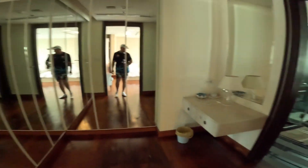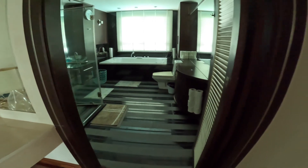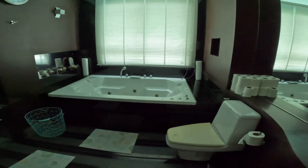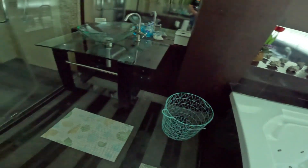There's massive storage, a big ensuite with a massive spa bath, and a nice big shower.